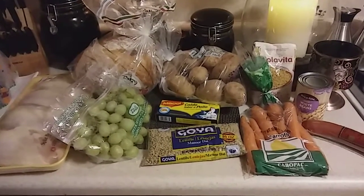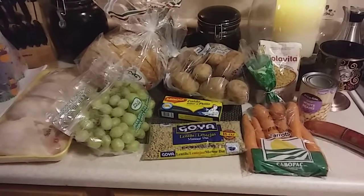Hello everyone, it's Charlene. I have another food haul I wanted to share with everyone. I went to go pick up a couple of things.